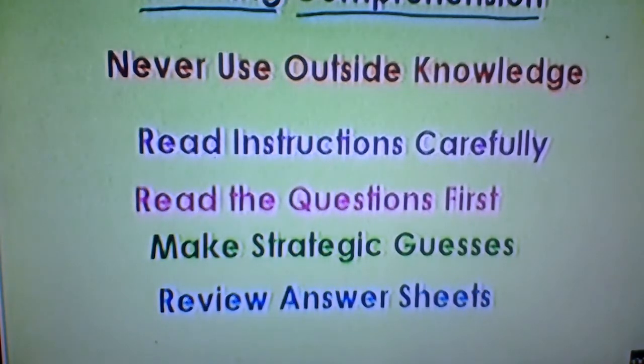The most important thing is that after writing the answers, you should review your answers properly. Make sure you have written all the answers, and if you have any doubts or incomplete answers, go back and answer them properly.